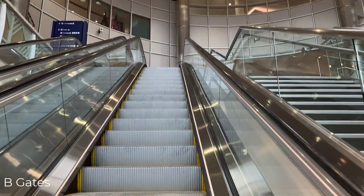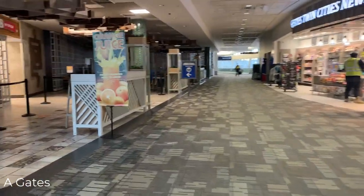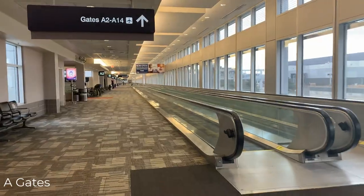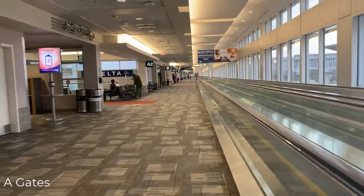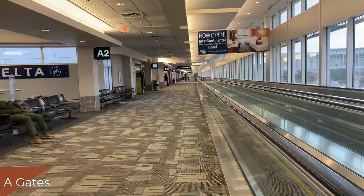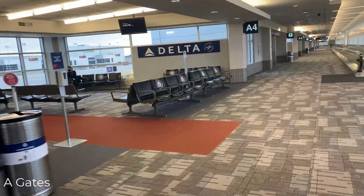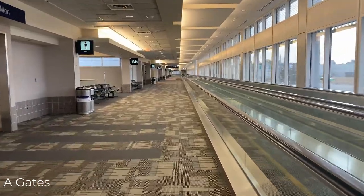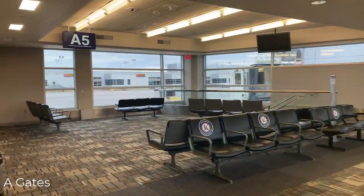We're now back in the atrium in the main portion of the terminal building where the tram ends. We're going to head to the left to check out gates A1 to A14 in the A concourse. As we approach the A gates, the food area here is completely shuttered due to the pandemic. The A concourse is very simple with all gates on the left side. There's also a moving sidewalk on the right side that you can take until around gate A9. This is the most narrow concourse in the entire terminal.